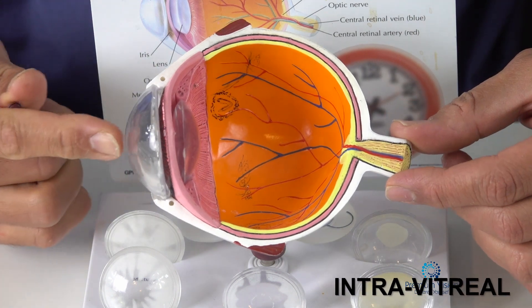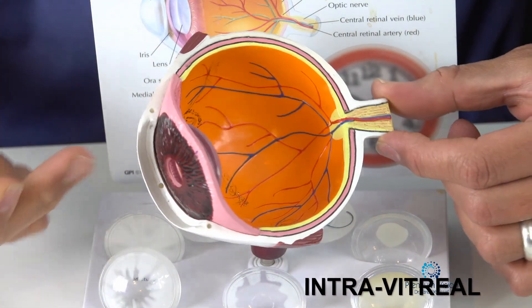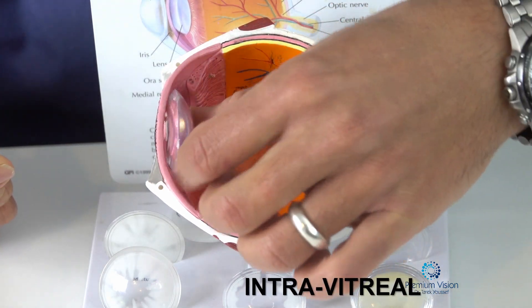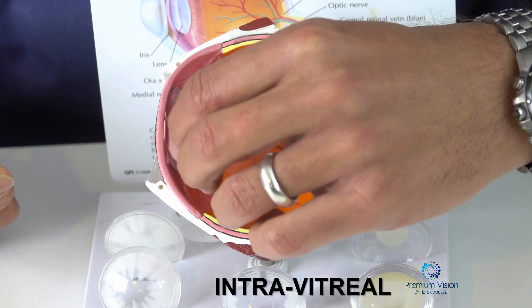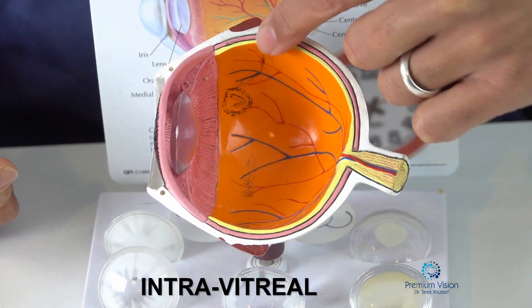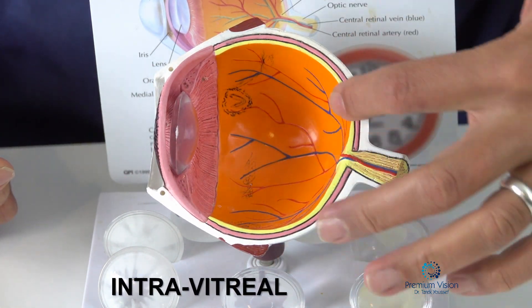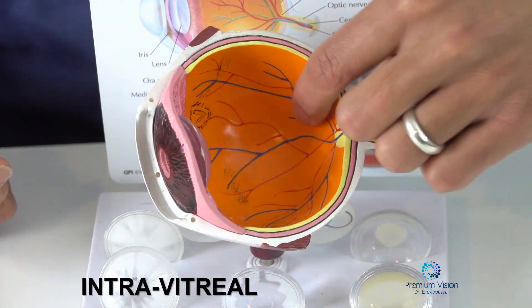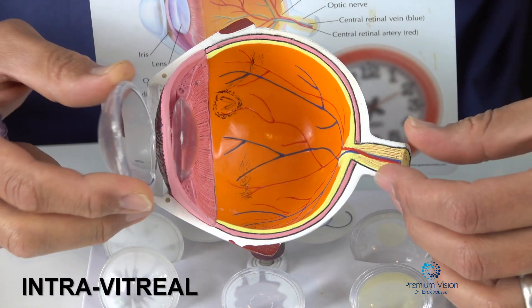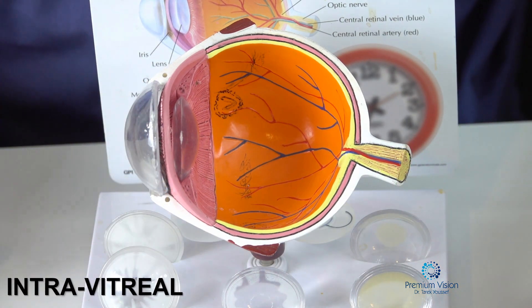This is the eye. This is the cornea in the front. Behind it, this is the pupil and the iris. Behind that, this is the lens, where people get cataracts. This is the retina here in the back, and that's where we want to treat. These are the blood vessels of the retina — the retinal arteries and veins. We want to treat retinal vascular disease with what we call anti-VEGF medications, or steroids sometimes.